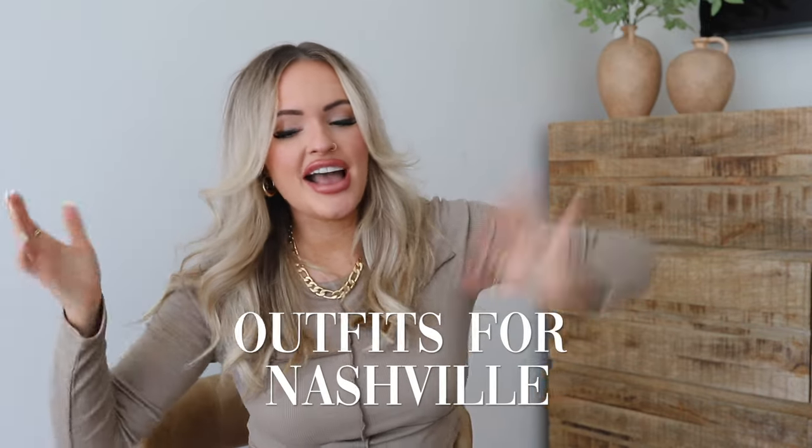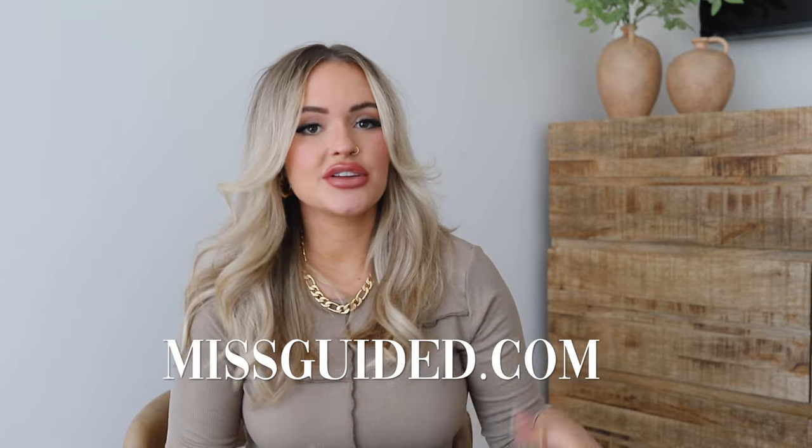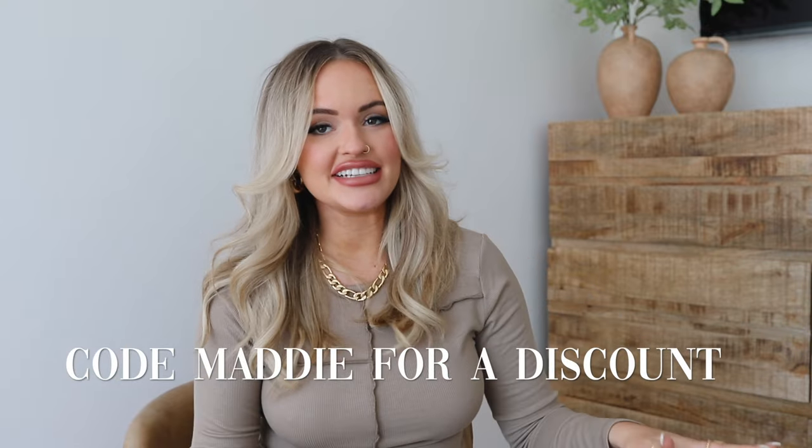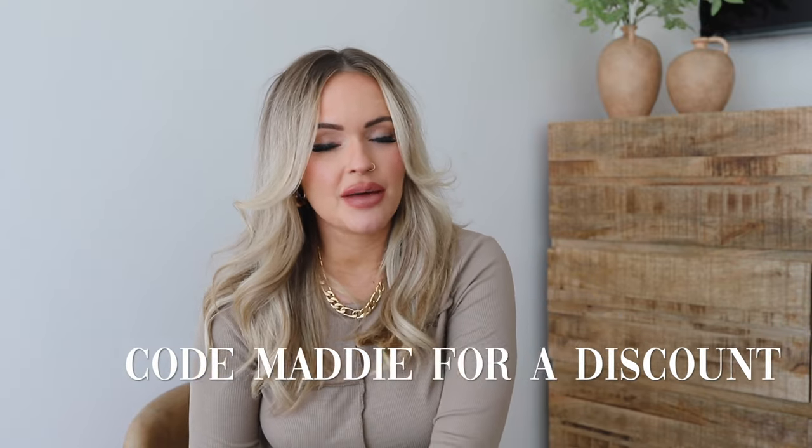Hey guys, welcome to this Nashville video! I've been doing Nashville outfit ideas on Instagram and TikTok and y'all have been loving them, so I figured I would do a YouTube video with a bunch of different ideas. All these pieces are from Missguided, so they're really affordable — all pretty much under $50 a piece, a lot of them even way cheaper than that. I have a discount code: it's 'maddie'.